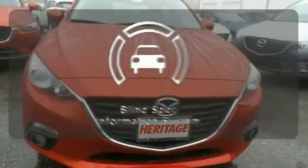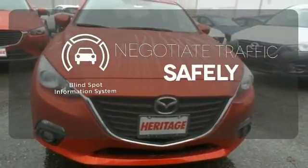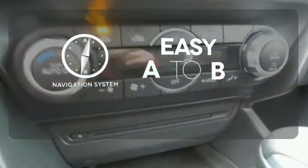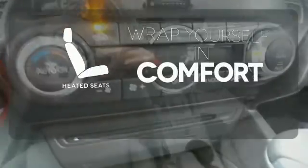Safety comes by being aware of your surroundings. The blind spot indicator can't be beat. Feel confident getting from point A to point B with the navigation system. Warn off the chills with the heated seats.